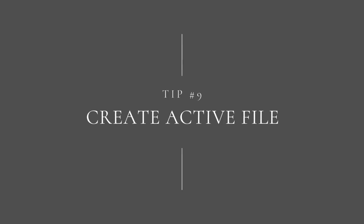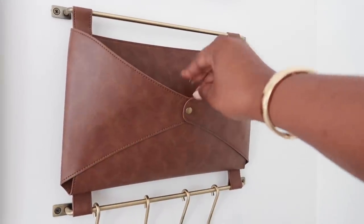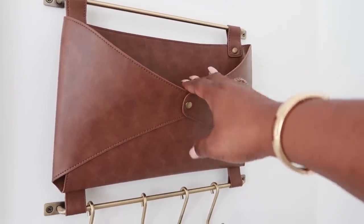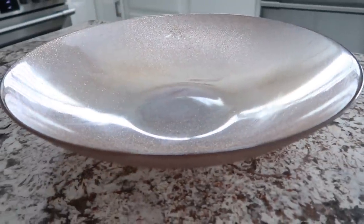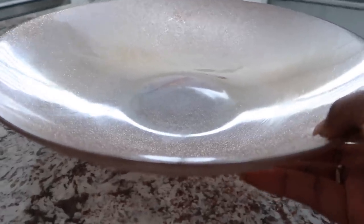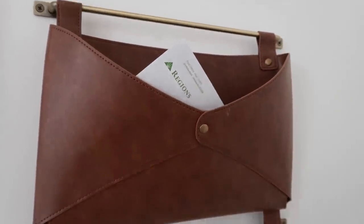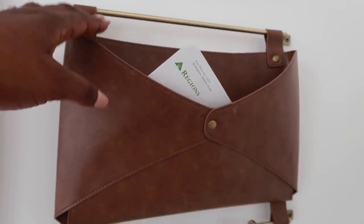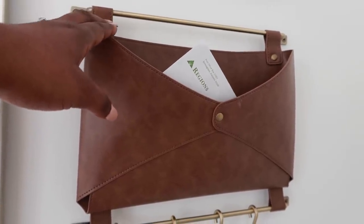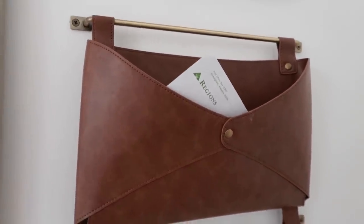Tip number nine is to create an active file for all of your mail. Mail comes in all the time and it piles up on the counter or entryway — that's a problem in a lot of homes. What you need is an active file so that when mail comes in, it doesn't leave your hand until it drops where it belongs — a bowl on the counter, a basket on the entryway table, whatever is convenient. The problem is paper clutter grows because no one addresses it timely. So set aside Fridays at 3 o'clock — 15 minutes every week to work your active file. Tell yourself you can't go into your weekend until you've worked it.